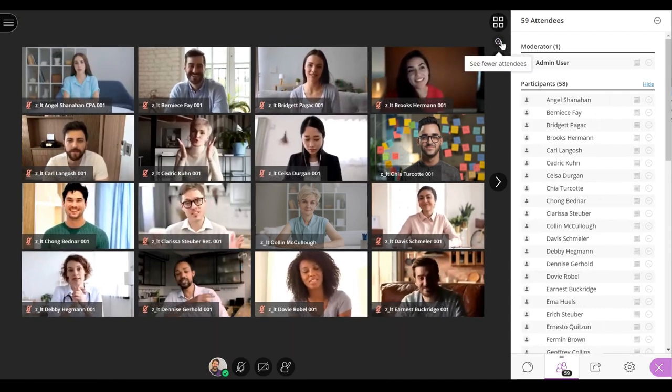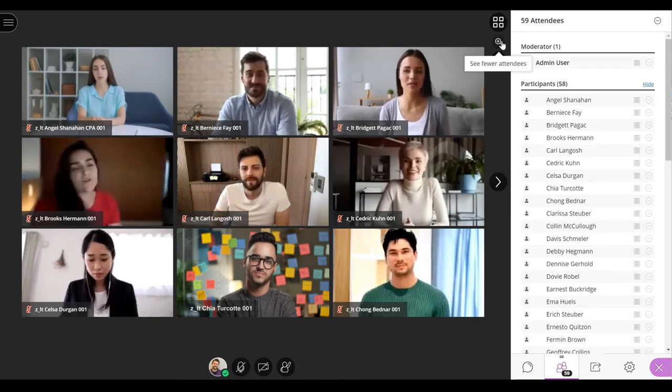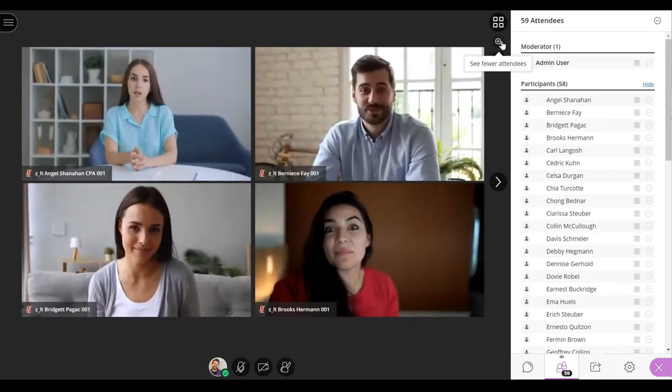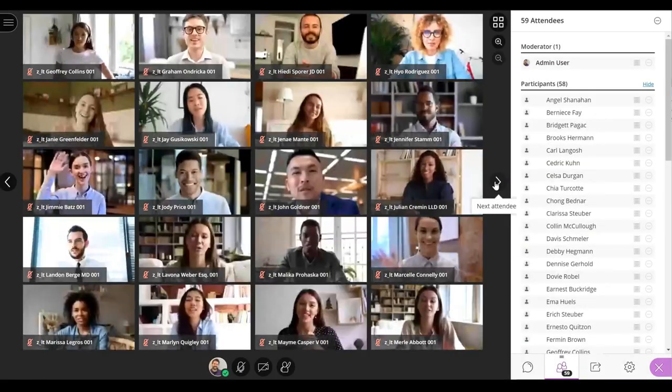This research helped us to create tools to allow instructors to have control over the number of video streams they want to see and interact with students in real time through video, voice, and chat.